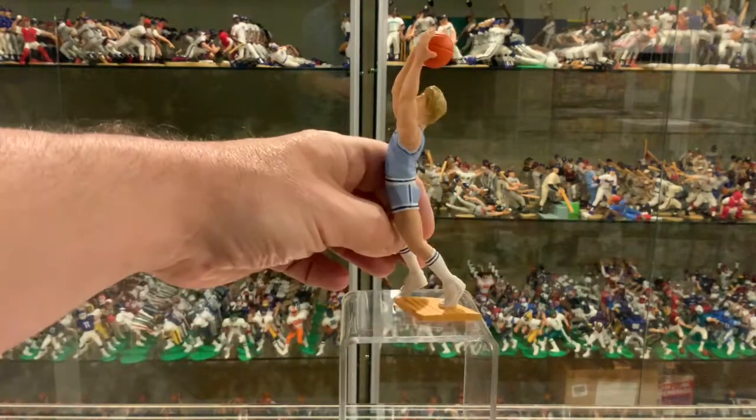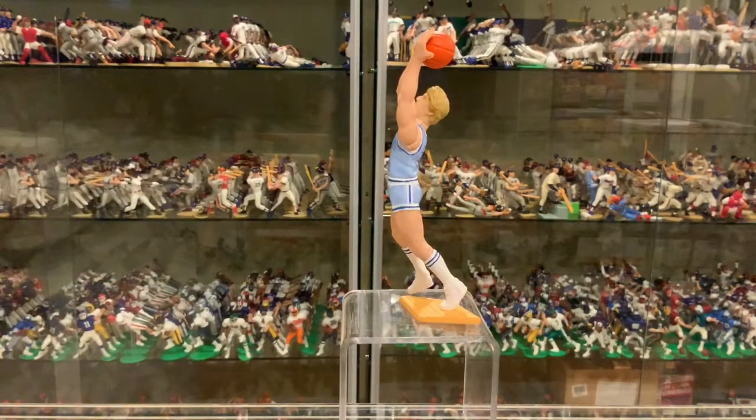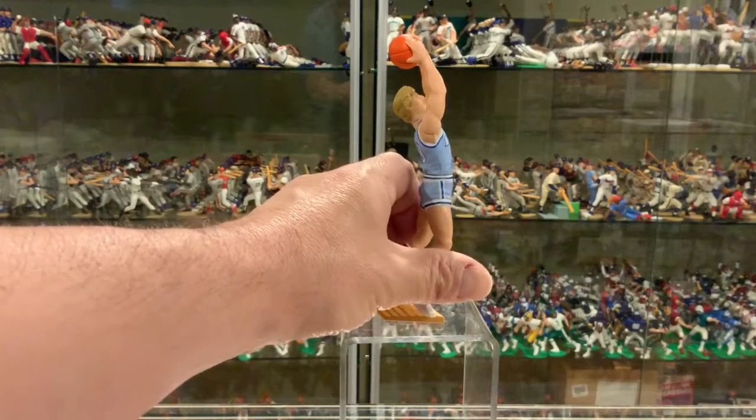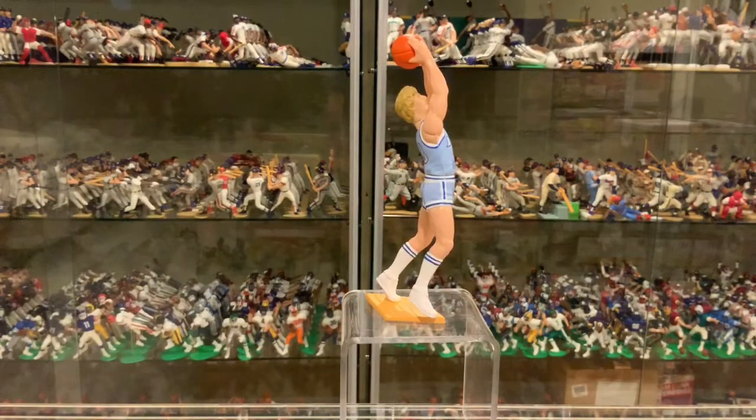Get a side profile shot. Not much detail anywhere else on the shorts, just the stripe. The only detail really is in the front of the jersey. And of course, like I said, the head sculpt is spot on — really good job.